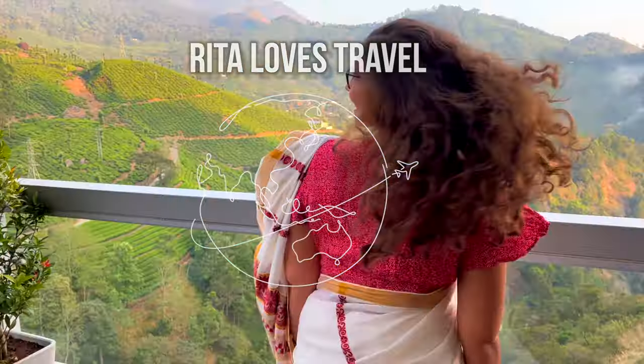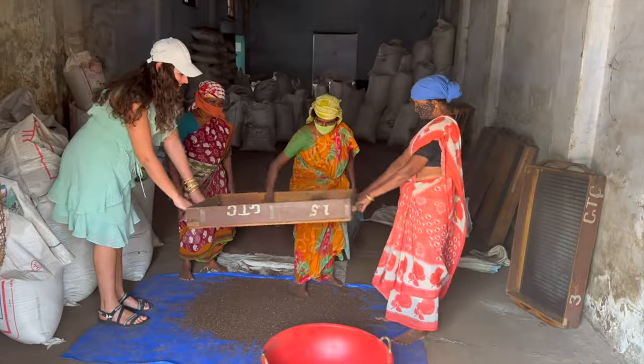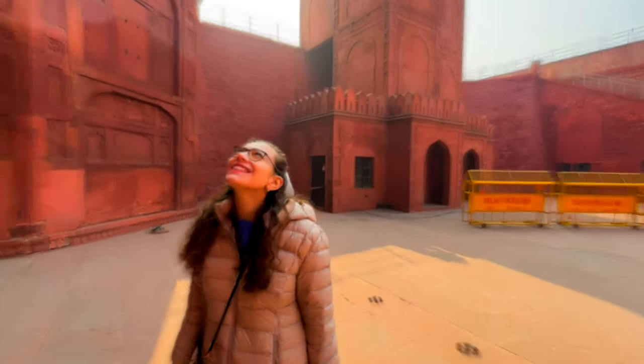Hi! If we don't know each other yet, I'm Rita and at the moment I'm traveling through the beautiful country of India, exploring sights, cities, and sharing all my impressions and best recommendations here with you. Today is a new day here in Munnar and we decided to book a tour with a guide, and our first stop of the day is a flower garden.